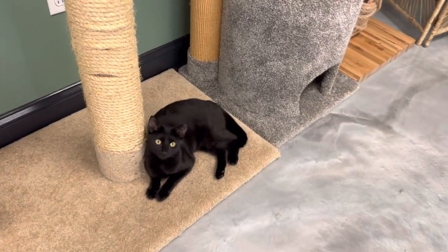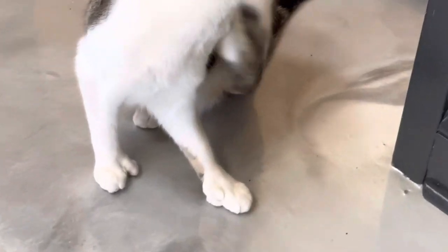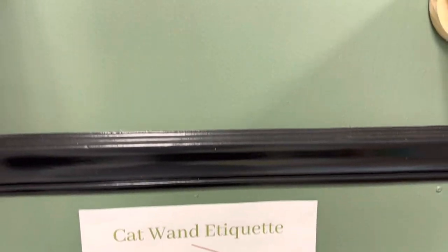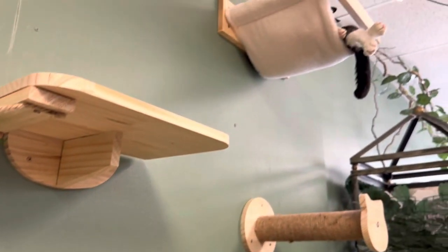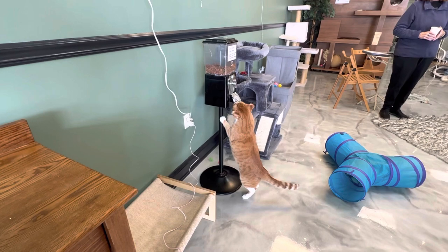At this cafe there are about 15 to 20 cats and it is $15 per person for the hour in the cat room. Look at those freaking thumbs! And then there were cute little signs everywhere, kind of with etiquette and which cats to let breathe and have some space.